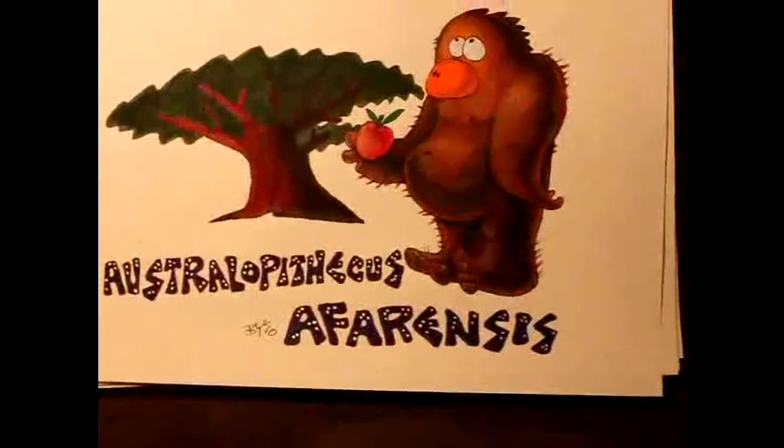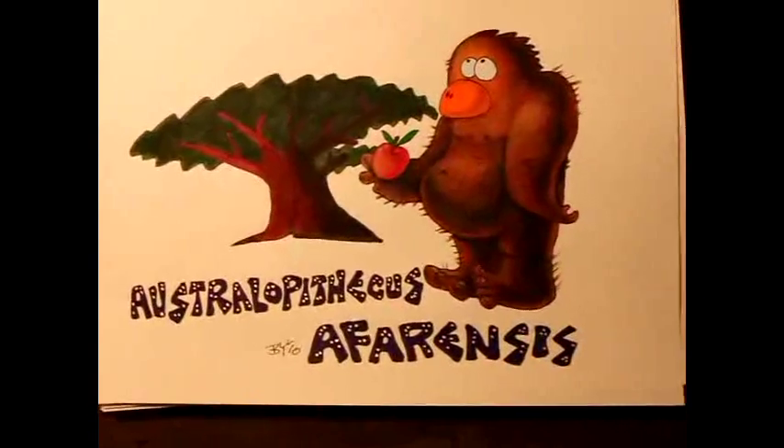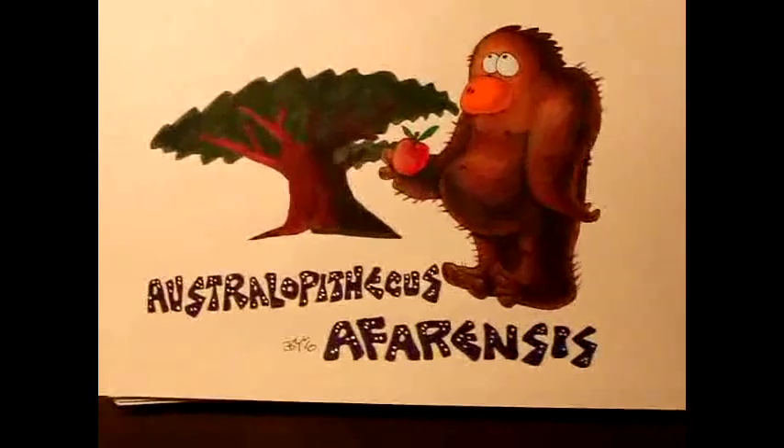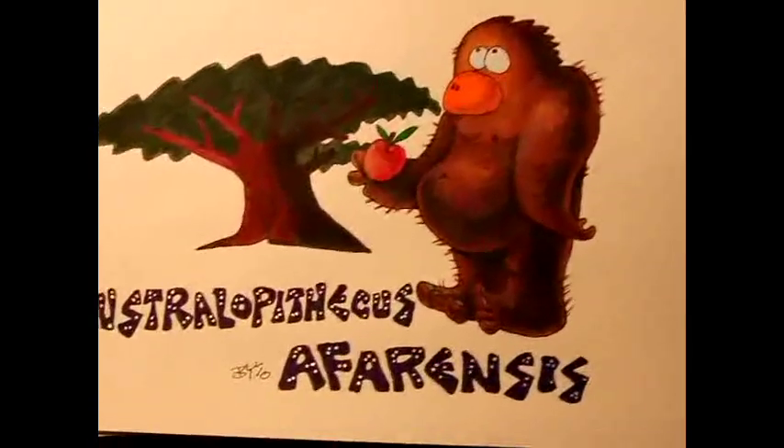They're actually the first apes that came down from the trees and started walking upright and became bipedal — the first defining feature of becoming human. Humans first start to walk upright and later develop their brain power.